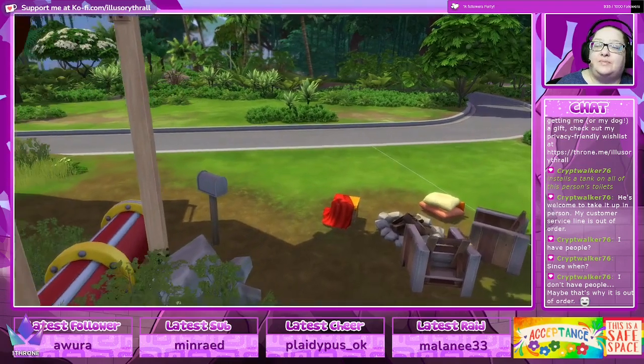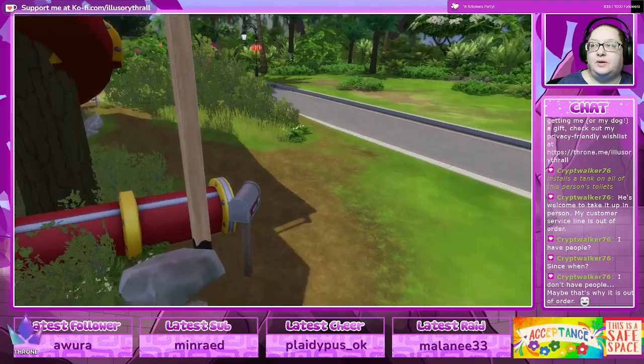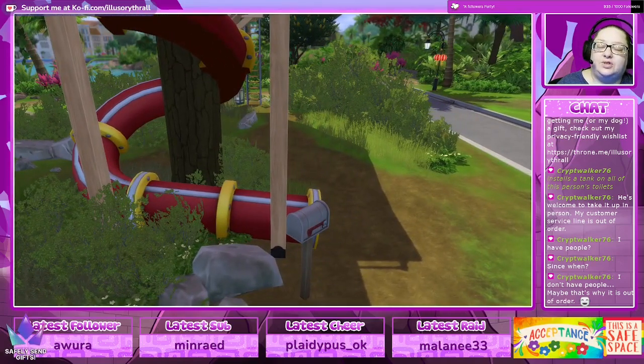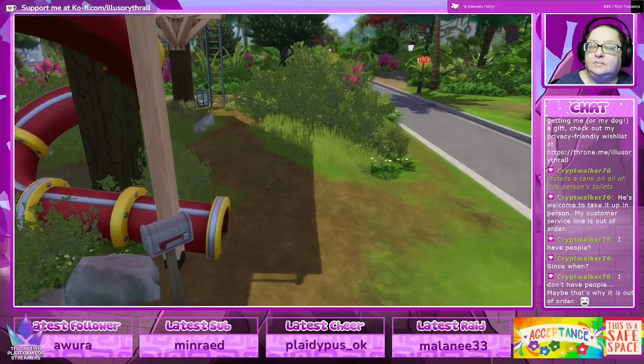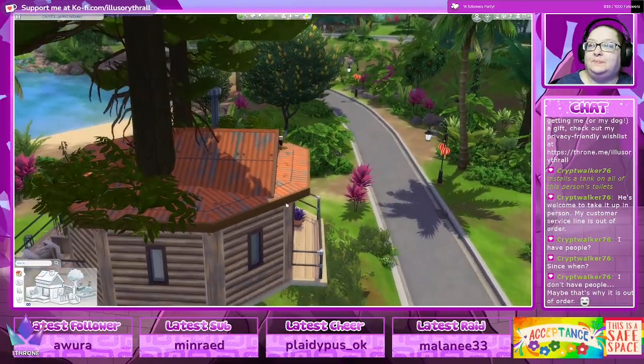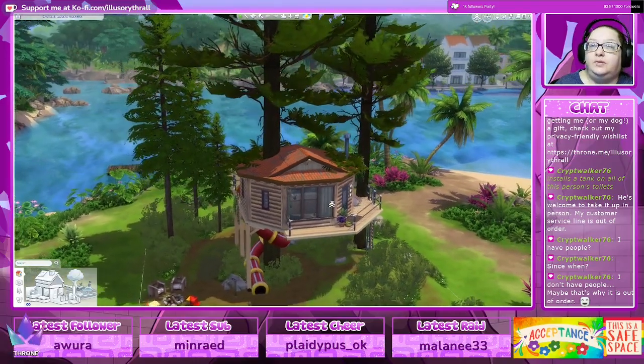I discovered something the other day — I was testing a build for my friend Violet in which I had built a fully upgraded treehouse. I uploaded it and it actually went through! She downloaded the lot and it was completely upgraded with a fully complete treehouse. I don't know whether they changed something, but it was absolutely complete.